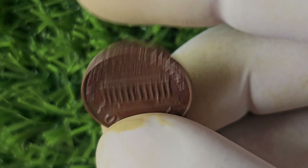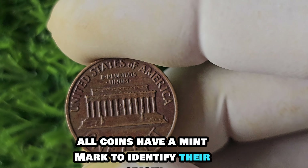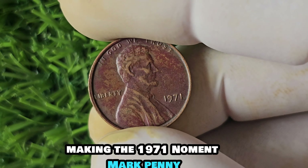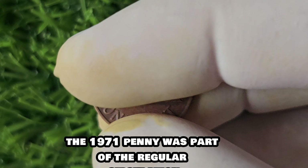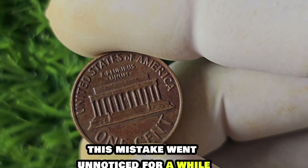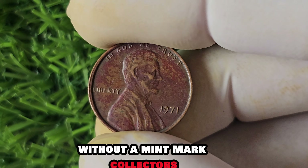We are diving into the fascinating world of the 1971 No Mint Mark Lincoln penny, a coin making waves in the numismatic community for its astonishing value of $1.6 million. Mint marks are small letters that indicate where a coin was minted. However, the 1971 penny is unique in that it was accidentally struck without a mint mark at the Philadelphia Mint. This error was a rare occurrence. The 1971 penny was part of regular circulation, but due to the error at the Philadelphia Mint, a small number of these pennies were released without the mint mark.